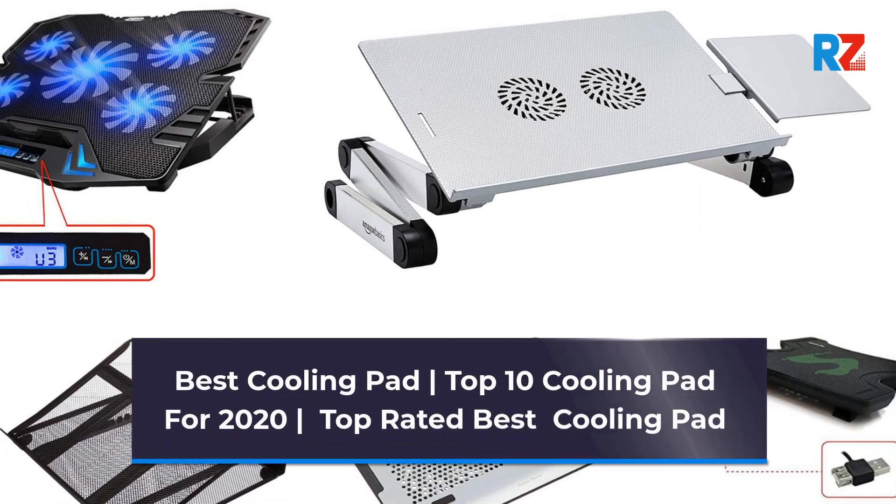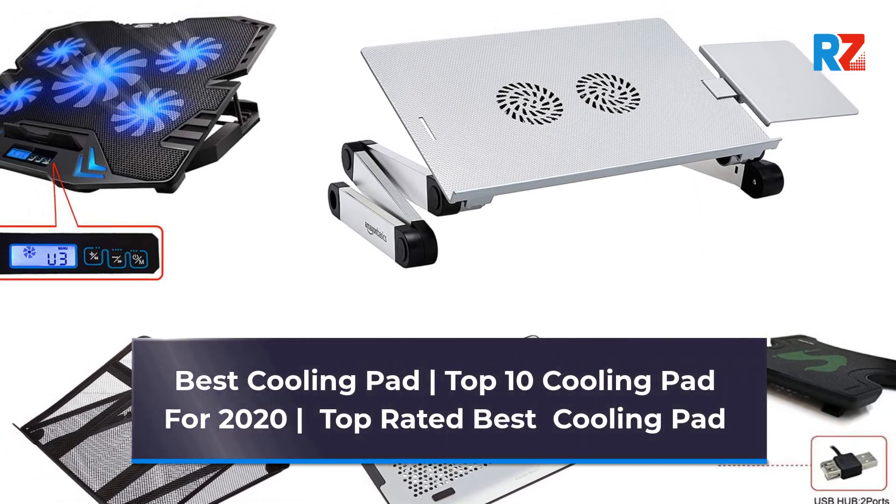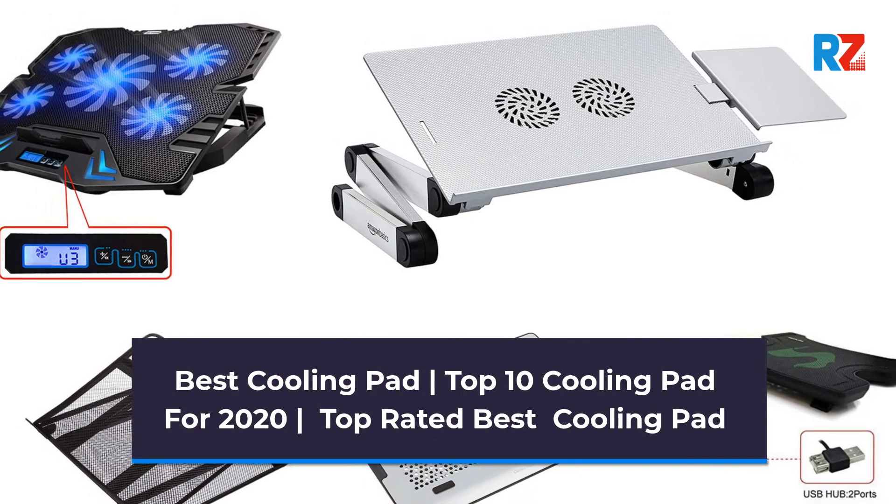Best Cooling Pad: Top 10 Cooling Pads for 2020. Top Rated Best Cooling Pad.